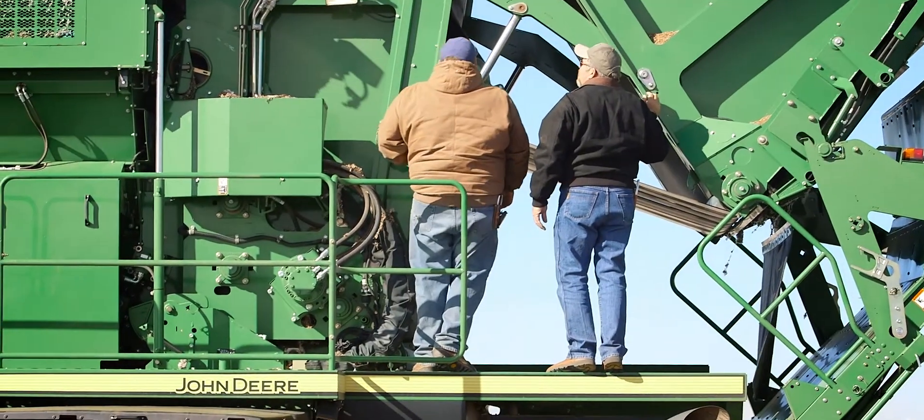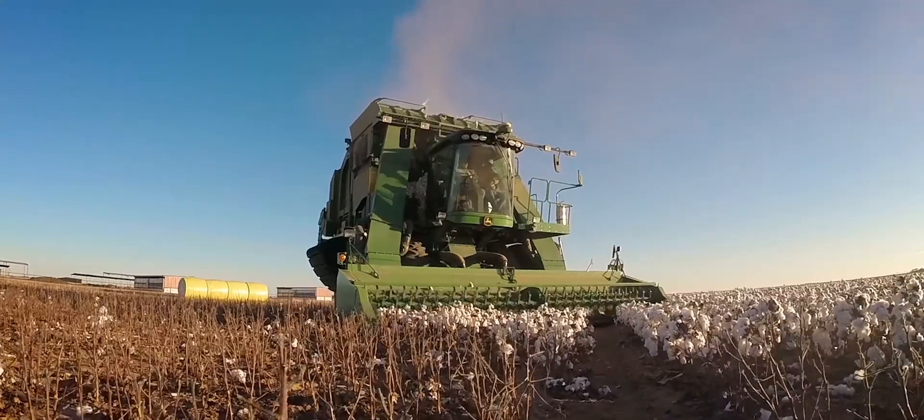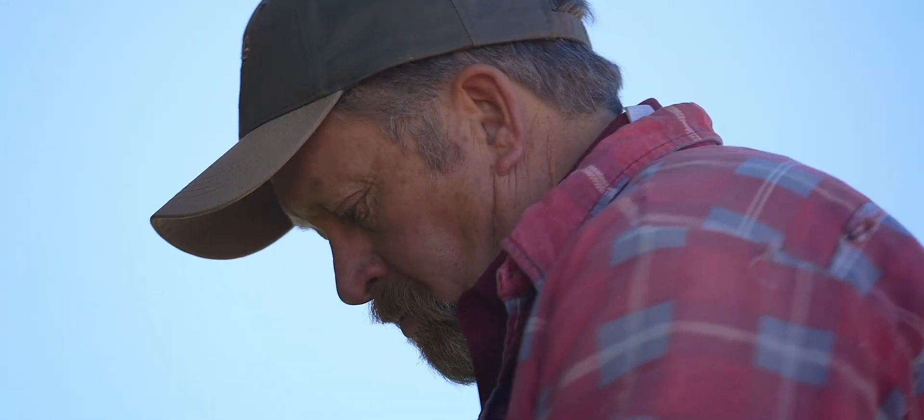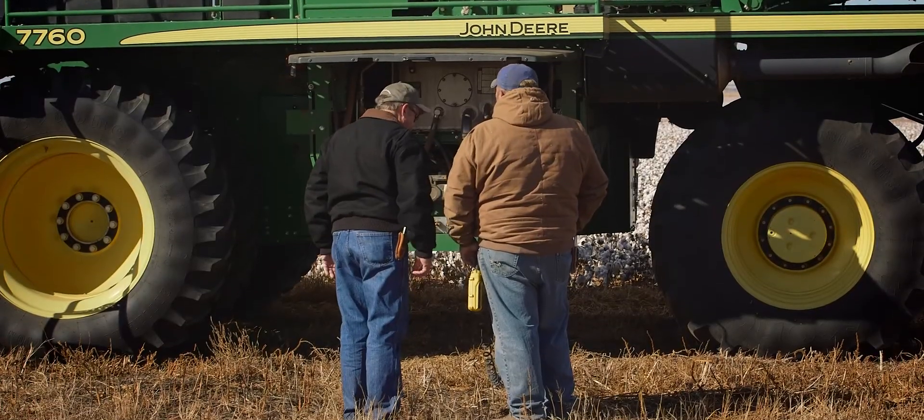We're at the point now of evaluating the equipment and trying to decide how many acres we want to trust to one machine getting out in a reasonable manner during our harvest window. We found out this year that cold weather affects the way those machines operate with the wrap. So that's been a challenge, but we're working through it and praying for warm weather.